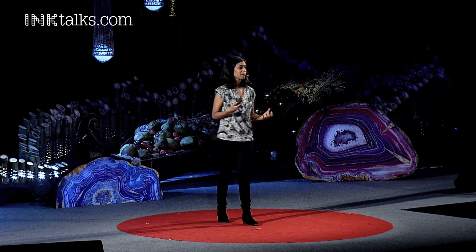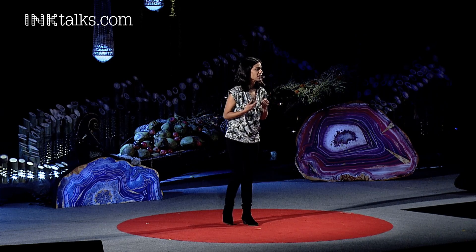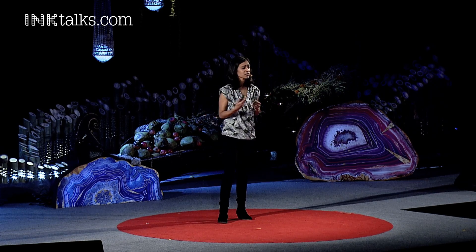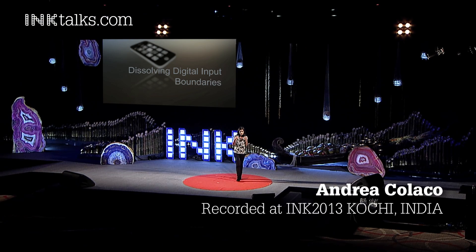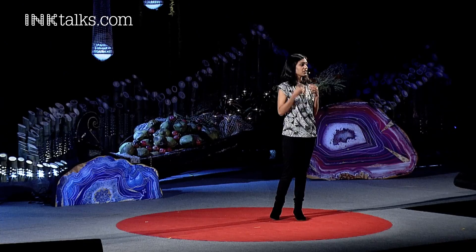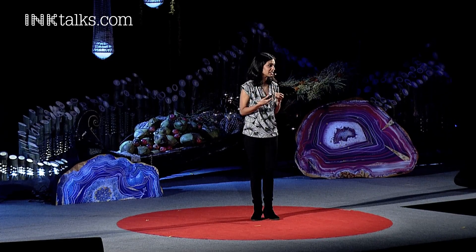So you would all agree with me that carrying computers in our pockets drastically changes the way we use technology. But as with all computing forms, the input and interfaces that allow us to control these devices play a very central role. And my work focuses on soliciting new forms of input, generating new interaction opportunities, and all of this using computational sensors.